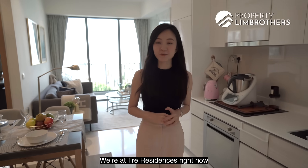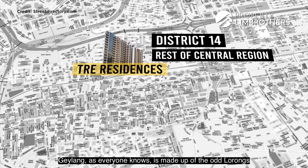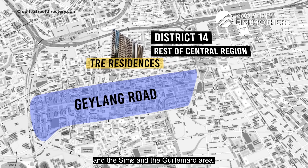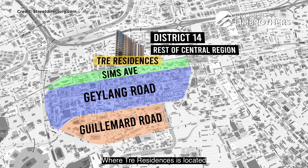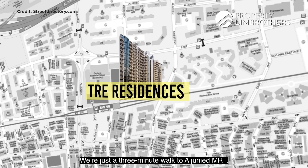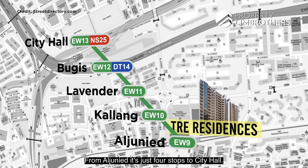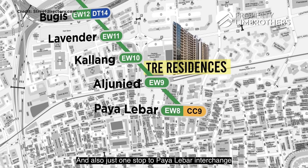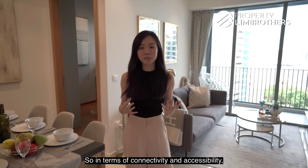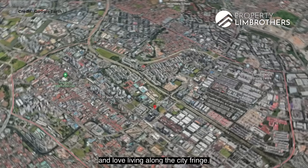We're at Trey Residences in District 14, in the RCR area — Rest of Central Region. Geylang, as everyone knows, is made up of the odd lorongs as well as the even lorongs, and the Sims and the Guillemard area. Trey Residences is located along Geylang East Avenue 1. We're just a three-minute walk to Aljunied MRT. From Aljunied, it's just four stops to City Hall and one stop to Paya Lebar Interchange if you want to hop on to the Circle Line. This area is well loved by people who want to be near the city and love living along the city fringe.